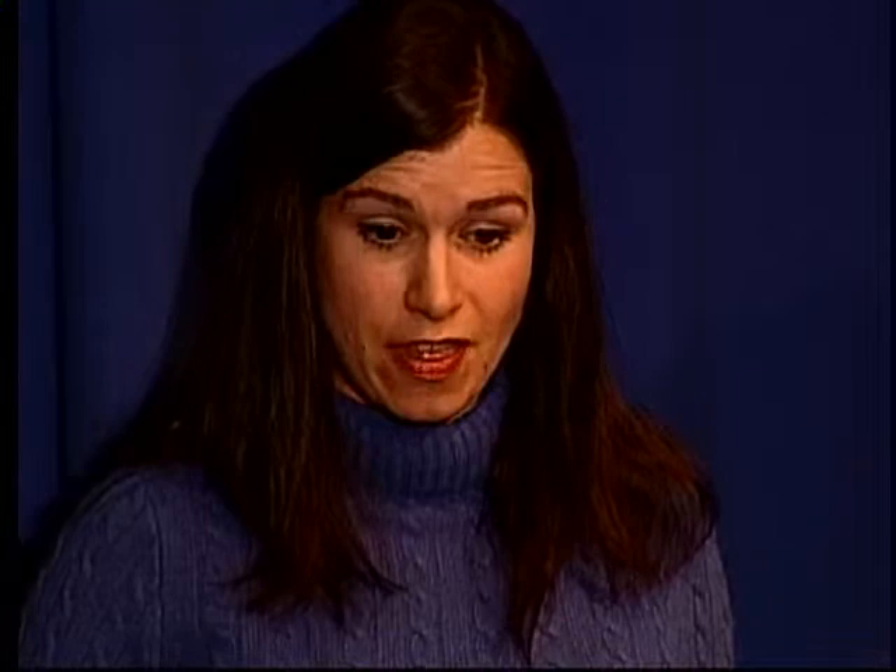Thank you for coming to our presentation. This project would not have been possible without the generous support of several very generous private donors, the Nebraska State Historical Society, the National Trust for Historic Preservation, National Park Service, National Endowment for the Arts, Heritage Preservation, and the National Park Foundation. If you have any questions, we would be happy to take them.